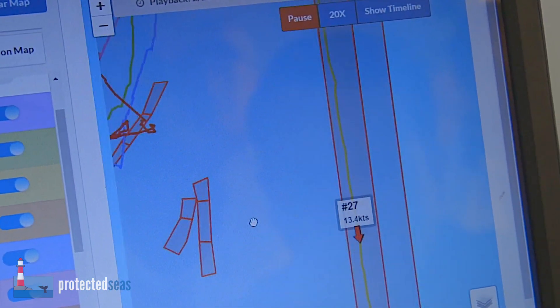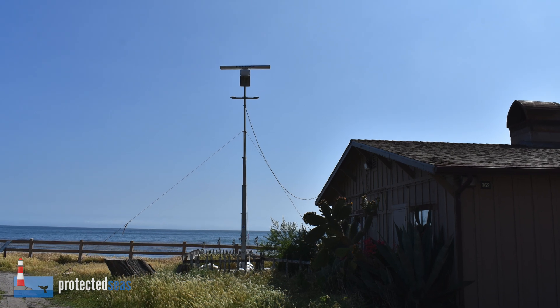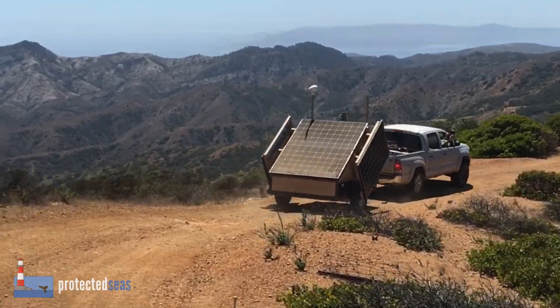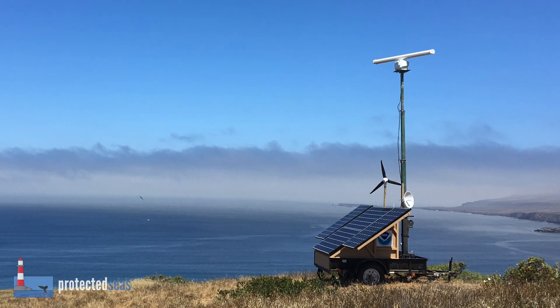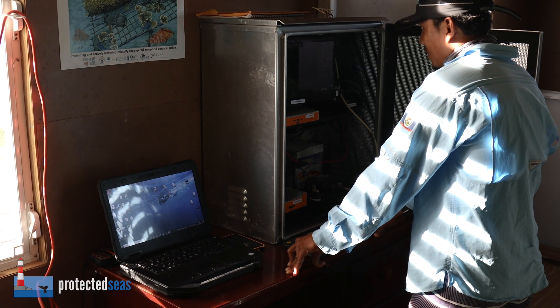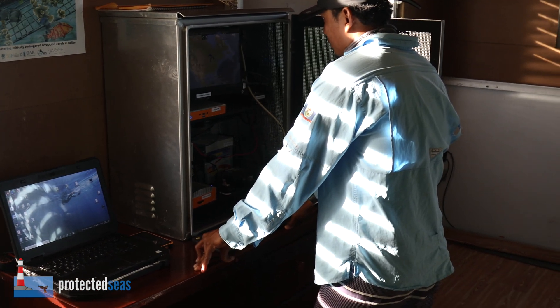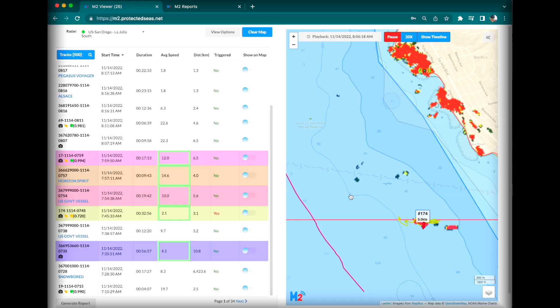M2 systems are typically deployed along the coast, either integrated with existing power and internet or using a mobile off-grid trailer. With M2, MPA managers can monitor live activity on the water using a simple online viewer. Email and text alerts provide real-time notifications of potential illegal fishing.